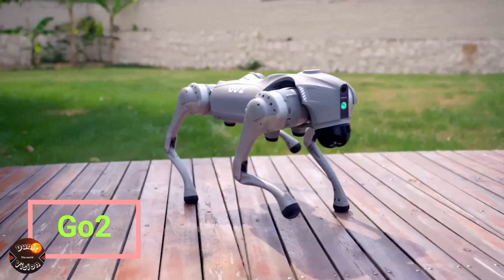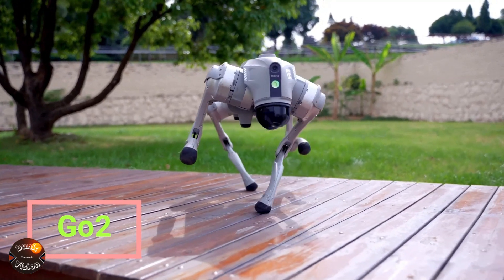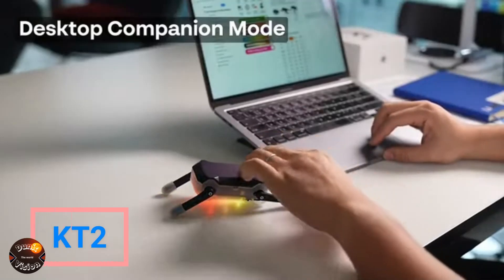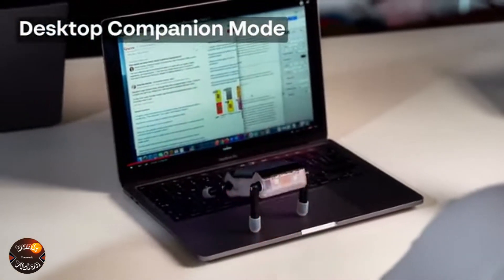Hello, and welcome to the Dunic Vision Channel. In today's video, we're going to uncover 13 incredible inventions that you've probably never seen before. Feeling curious? Let's dive in. Among the highlights are the GO-2 and KT-2 robots, which are truly extraordinary. Let's get started.